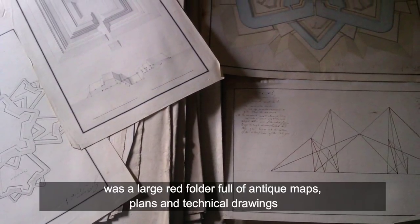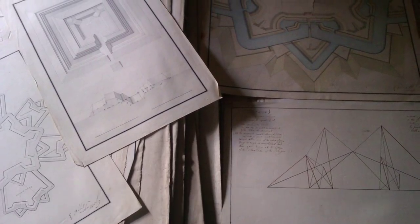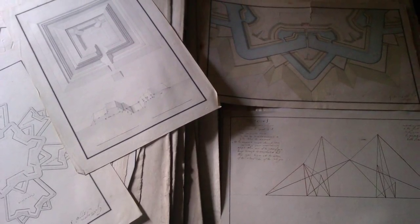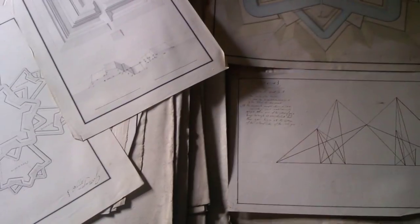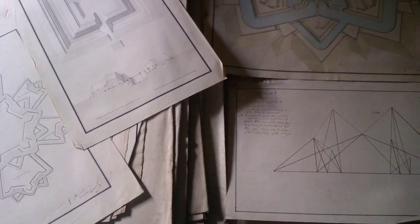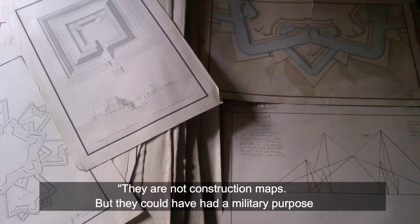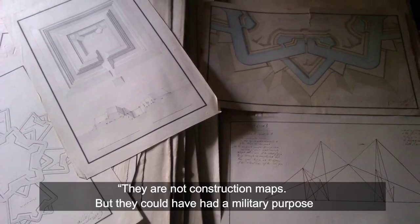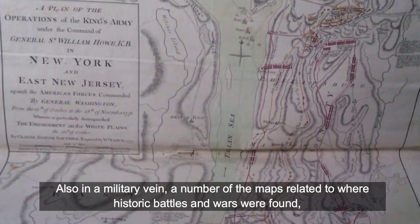Among the chest's most intriguing artifacts was a large red folder full of antique maps, plans, and technical drawings. Several illustrated European fortifications, including Neuf-Brisach on the French-German border and the Fortress of Kehl in Germany. According to Redditor Entertainment_Guy, they are not construction maps but could have had a military purpose.